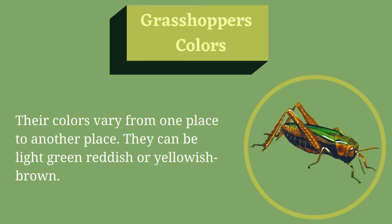Grasshoppers Colors. Their colors vary from one place to another. They can be light green, reddish, or yellowish brown.